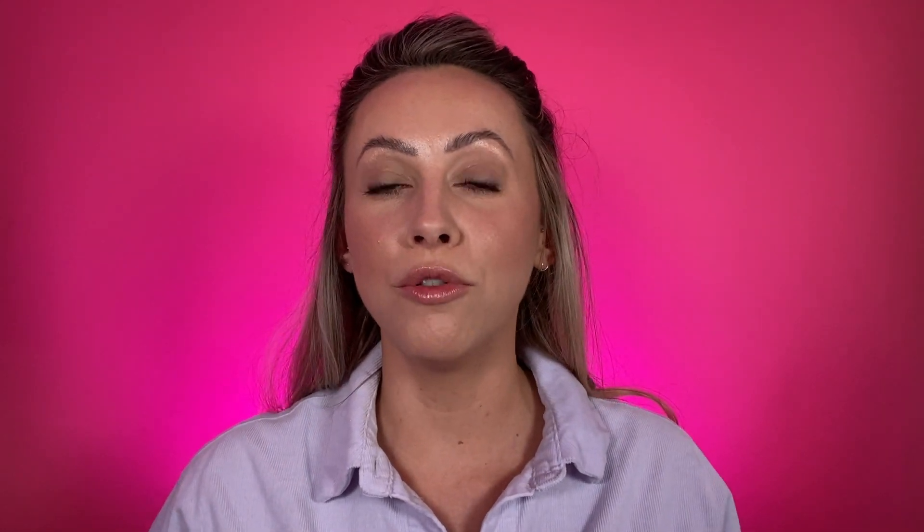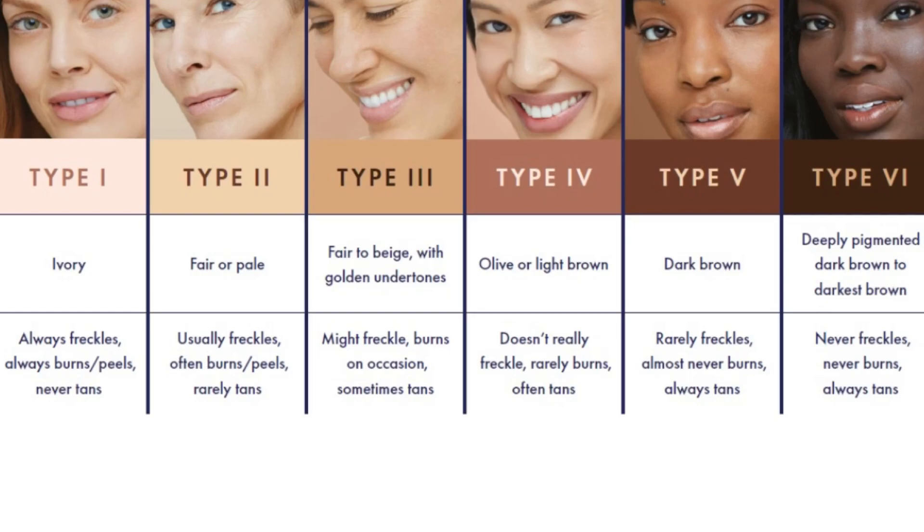The amazing thing about Obagi skincare as well is that any system is suitable for all Fitzpatricks — so all different skin tones. Every product before it goes to market within the Obagi range is rigorously tested on all different skin tones, making it so suitable for so many clients.